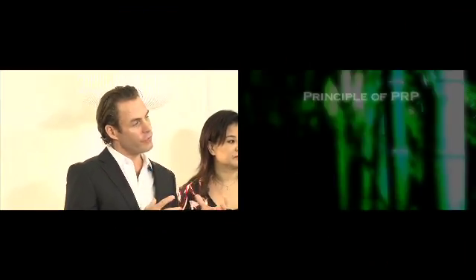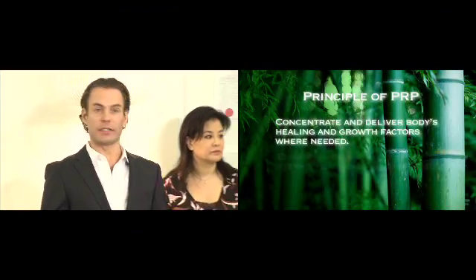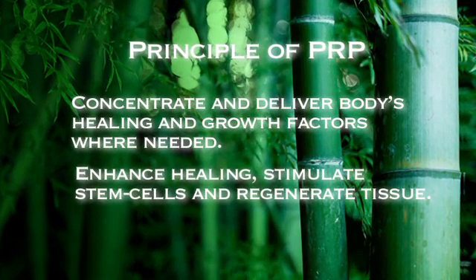The principles of PRP, platelet-rich plasma: we're concentrating and delivering the body's healing and growth factors where they're needed most. The fibroblast, which is a cell you hear about over and over in our field because it's the cell that makes collagen, is within the platelets. Most of our aesthetic treatments are to boost the body's collagen production mechanisms or to make your body look like we're filling your face with fillers as if your skin is thicker and you have more collagen. PRP will do that directly by putting the fibroblasts which make collagen where you need them the most.